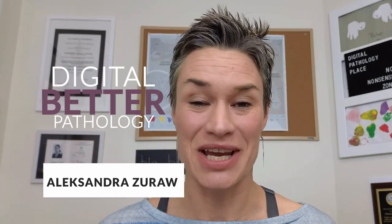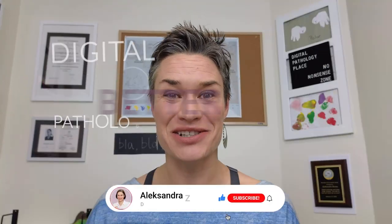I'm Aleksandra Żurev, and I'm here to help you do better digital pathology. So if you're up for this, be sure to click subscribe, click the bell below, and be notified every time I release a new video.